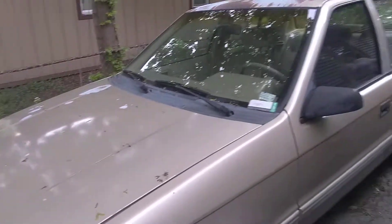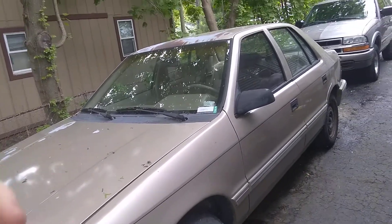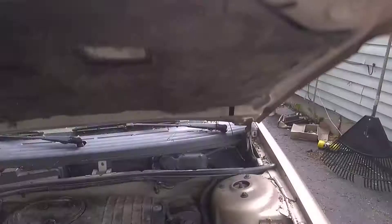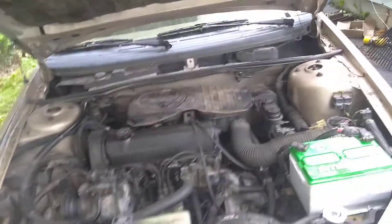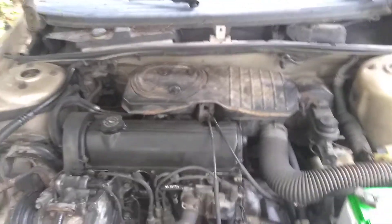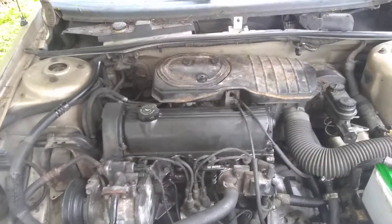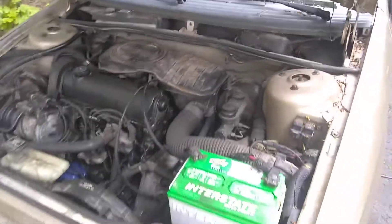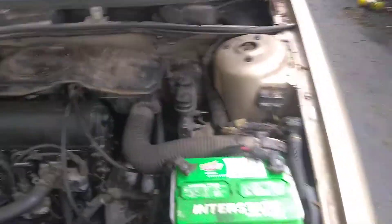Let me show you the engine. As far as I know, the only things it needs are a battery — which is the reason why I'm not going to do a startup in this video — front struts, they still work but make a little noise, and tires besides the one she already bought. It's got the 2.5 four-cylinder. Like I said, new head gaskets on it, new lower mileage transmission. It looks junky, but it's really not. It runs and drives real smooth.